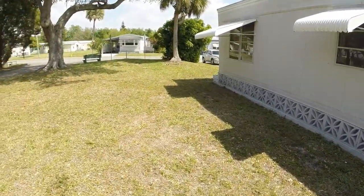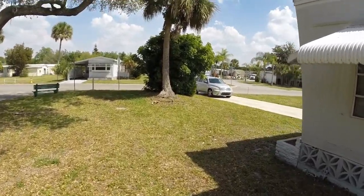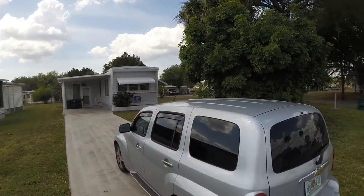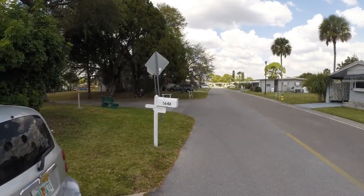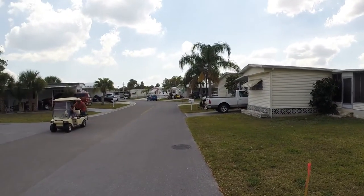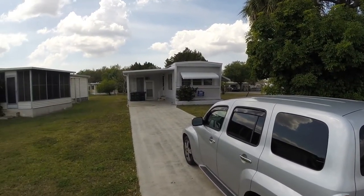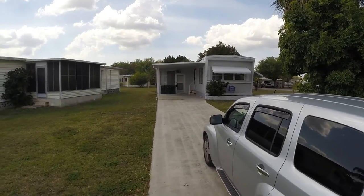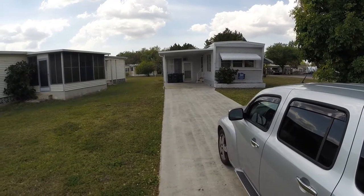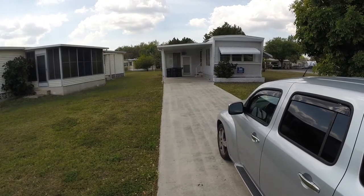Looking back towards the street. We'll get one more shot up and down the street. Thank you for viewing 5648 Holiday Park Boulevard. Need more information? Give me a call: 941-681-0444.